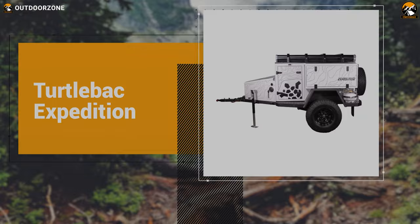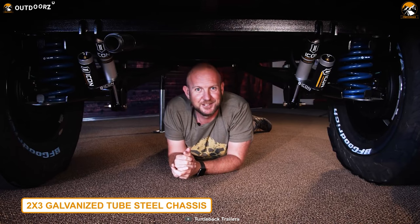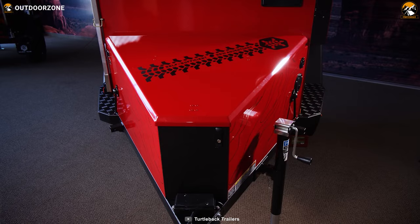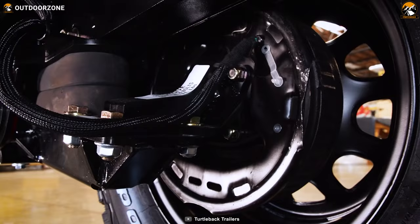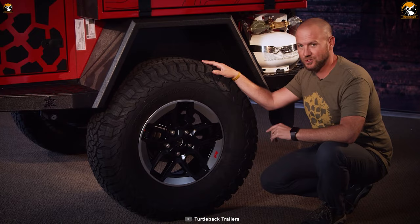The Turtleback Expedition is the flagship off-road trailer from Turtleback, which lets you stay adventurous all the time without compromising your comfort. The trailer has a 2x3 galvanized tube steel chassis that is urethane coated. The body is made of aluminum and has a nose box in the front that houses all of the electric equipment. The Turtleback Expedition features its signature icon suspension, which combines with 265-75-16 all-terrain tires, allowing you to haul through the roughest terrains without any issues.